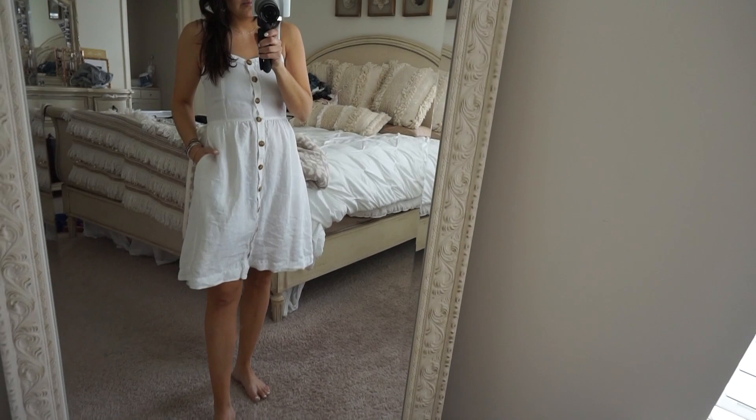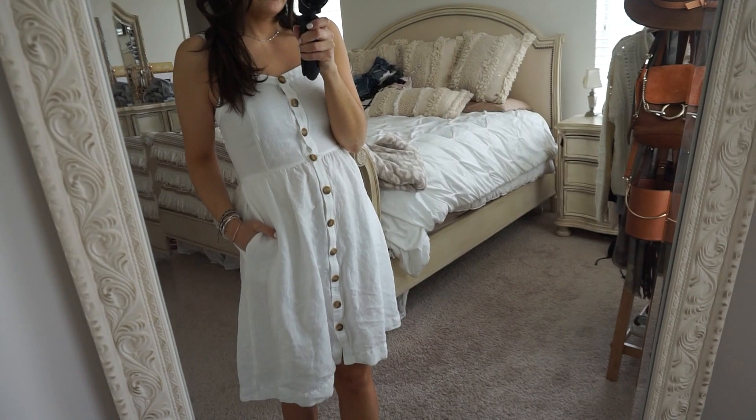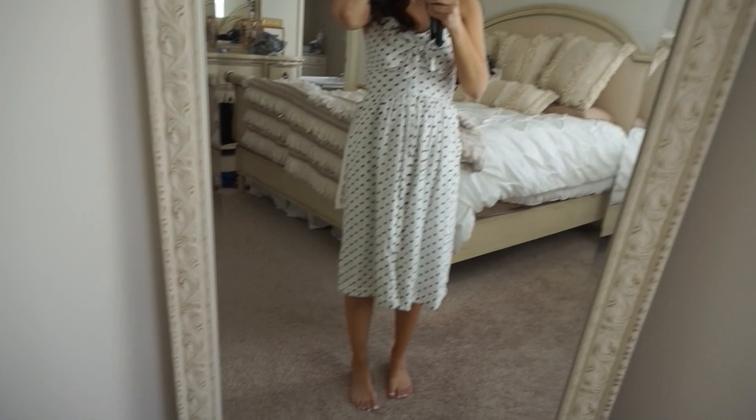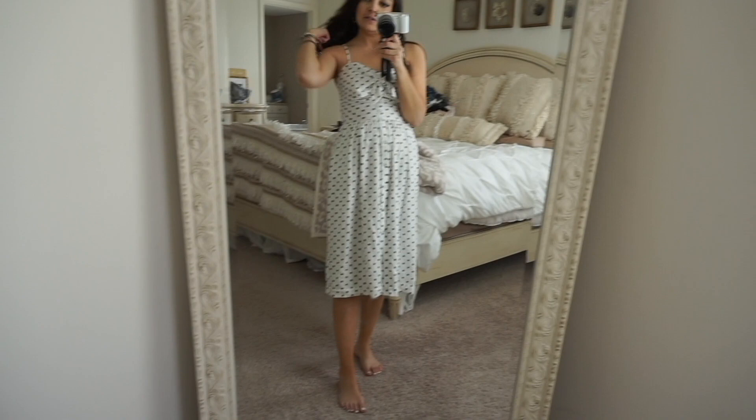I bought this dress when I wasn't pregnant, but it transitioned to a maternity dress perfectly. I'll link the H&M version for the little girls, though it might have sold out. If you don't have one of these dresses, definitely grab one for summertime — it's neutral, goes with anything, and is really cute with a denim jacket. Surprisingly I actually like this dress better with a bump because it's so long.